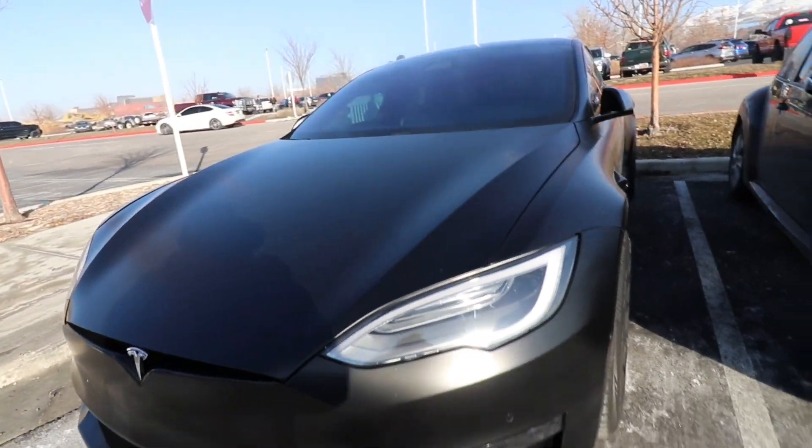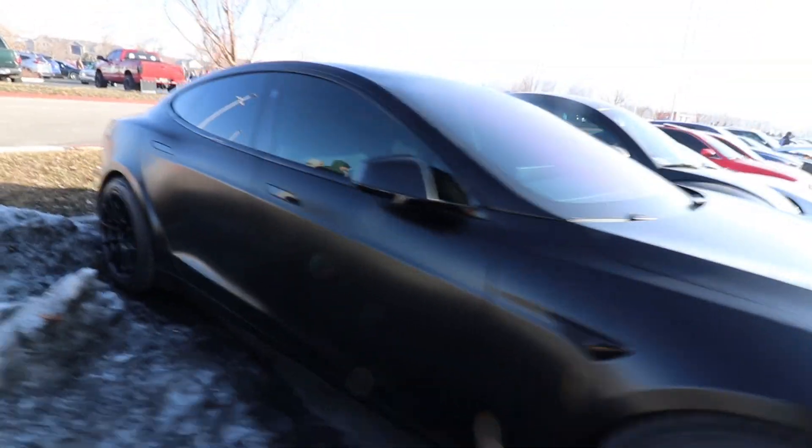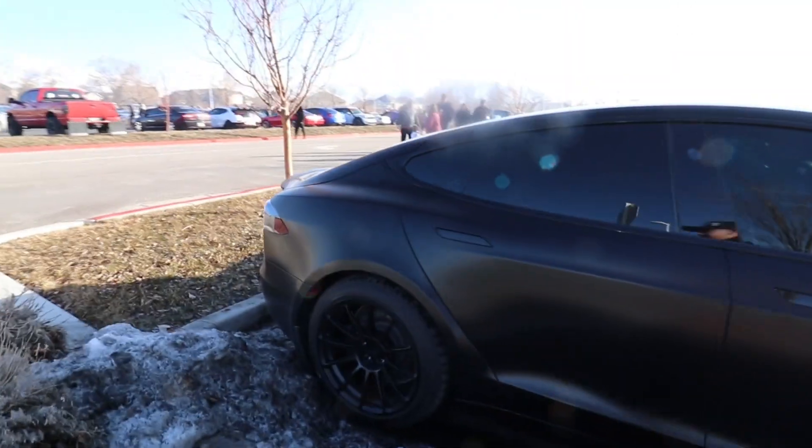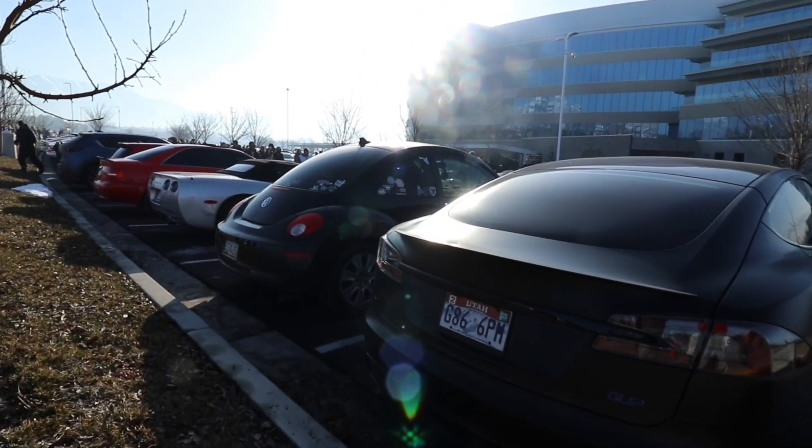Probably the fastest car in here — the Tesla. There's the Plaid, the Tesla Model S Plaid in matte black. Pretty sure this raced in the roll races. Sounds the best too. 100%.